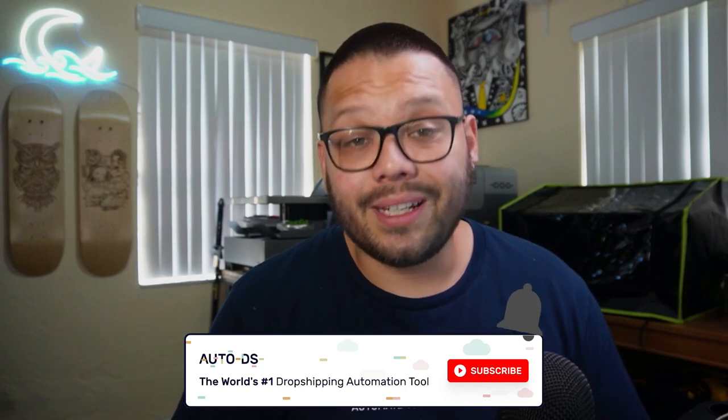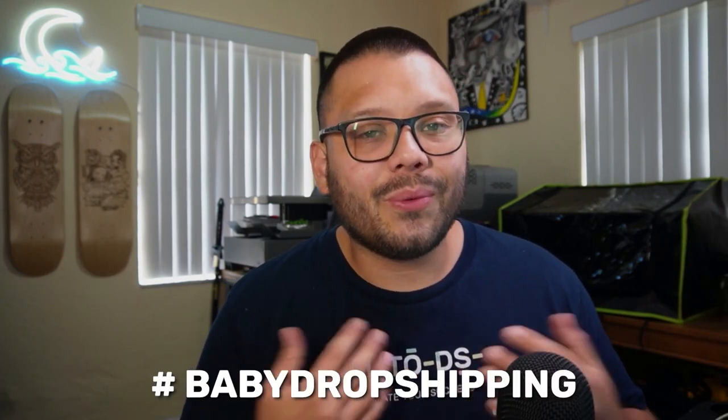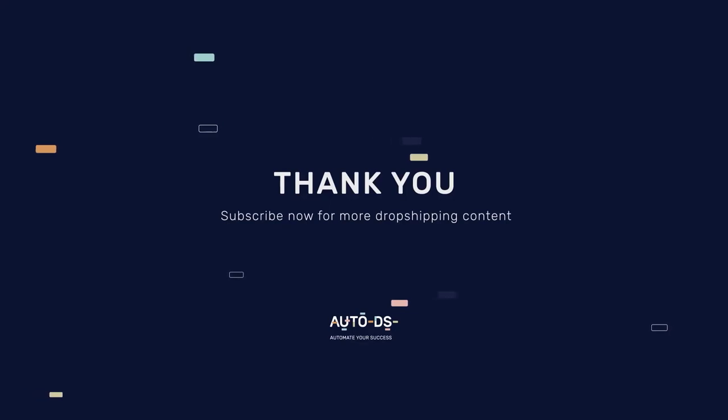And with that, we've completed the countdown of the top 20 baby niche products and the top suppliers for sourcing in the UK. If you found this video informational and helpful, make sure to hit subscribe and the like button. Comment hashtag baby dropshipping below with your favorite item to get the cheat sheet link. Huge thank you to everyone who watched, especially those who made it to the end. My name is Mario with AutoDS — wishing you all nothing but success in your dropshipping ventures.